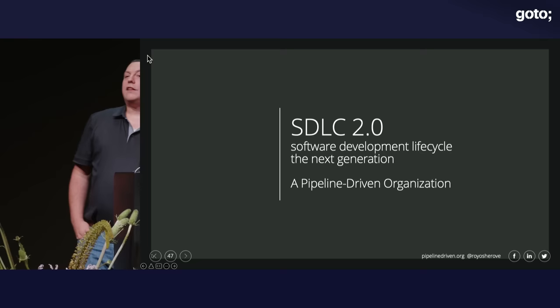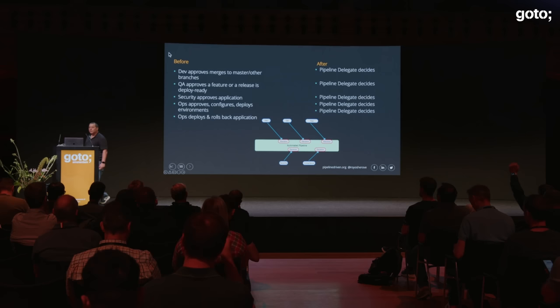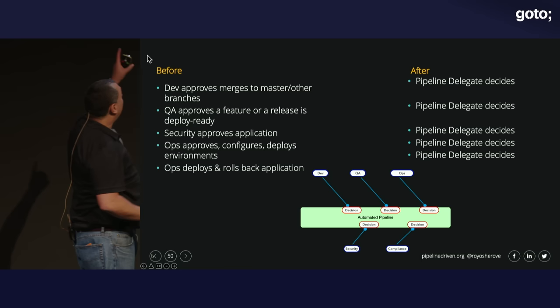I call this SDLC 2.0 and a pipeline-driven organization, because ultimately there's going to be another thing tomorrow you want to join into the pipeline. Instead of adding more letters to names like DevOps, DevTestOps, AI Ops — we're a pipeline-driven organization. And there are many benefits. In a before world, a dev would approve a merge between branches; in the after world, the pipeline makes the decision. QA used to approve a feature as deploy-ready; now the pipeline decides. I call this 'pipeline delegate' — like a UN delegate, someone that votes on your behalf. If you want the pipeline to make a decision about something you care about, add a test. The test is your delegate.